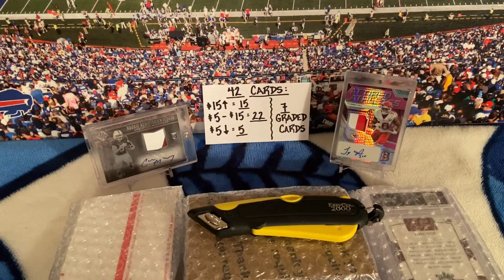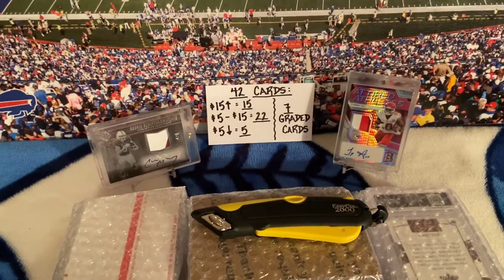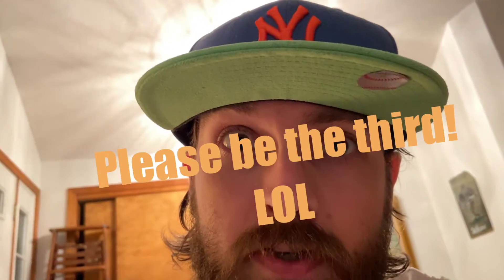Yo, what is up — another video here with Bills Mafia 7. I wanted to be a little more personal today, so I'll turn the camera around. My name is Rob, Bills Mafia 7 here. Just wanted to make another mail day. Please subscribe, please comment — I'd really appreciate it. I'm obviously doing something wrong; I only have two subscribers, so please hit the subscribe button.